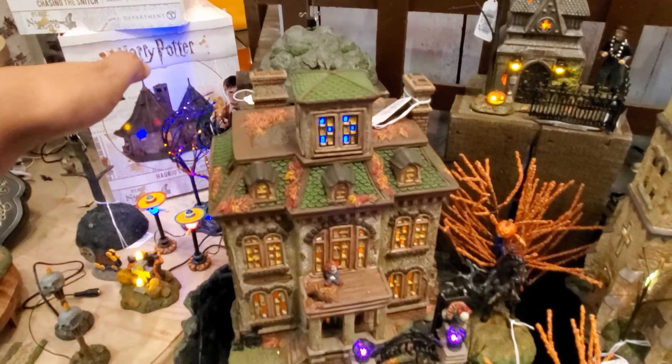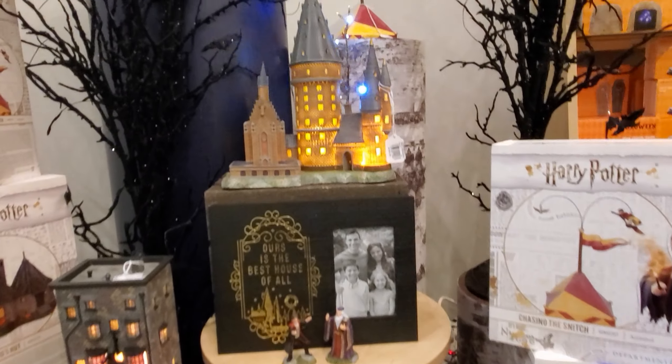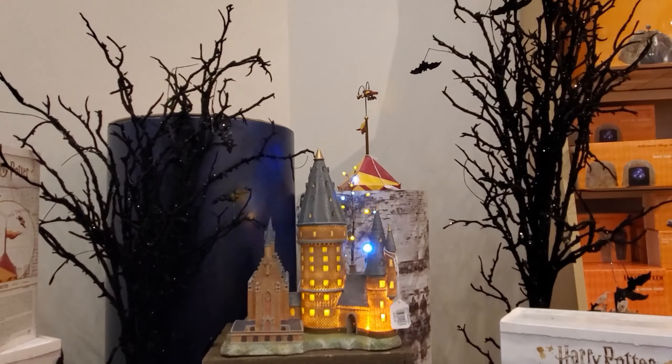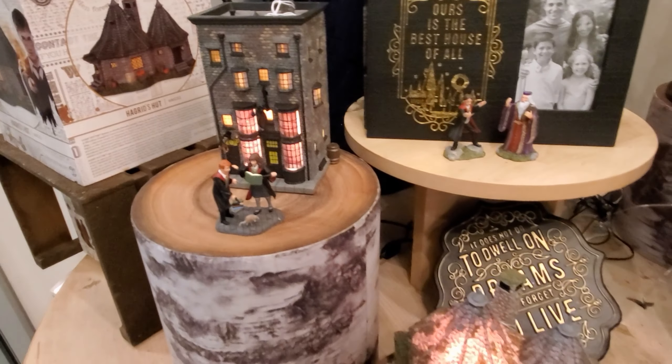I believe this is Harry Potter. Is this Harry Potter? No — over there is Harry Potter. Look at the Hogwarts castle. Oh my gosh, look at that. $180. If you love Harry Potter. Look at that up there. That's really, really neat.